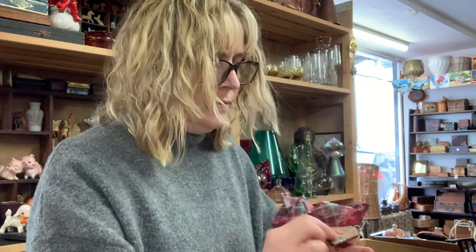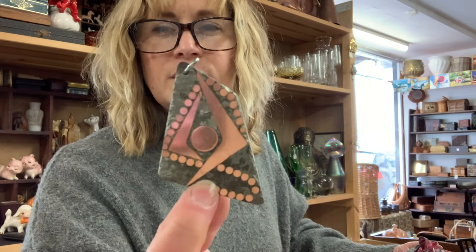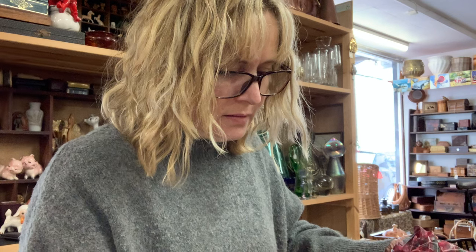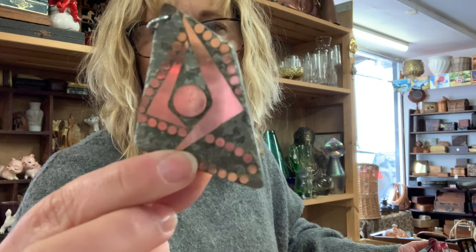I've got this funky bit of jewellery — a pendant. It's copper on the back as well. I don't know if that material is stone or resin — it seems to have layers to it, so I think it's probably resin or something.